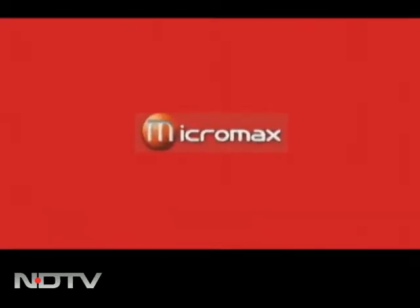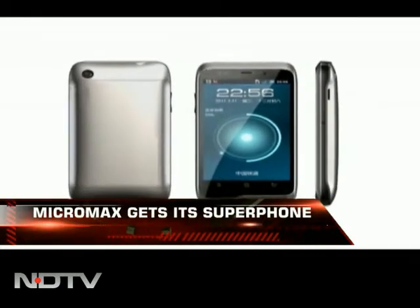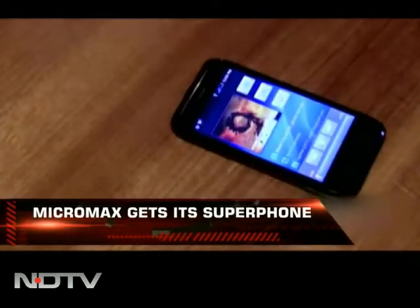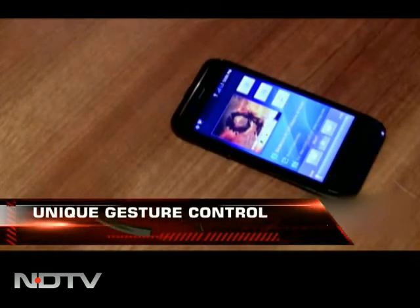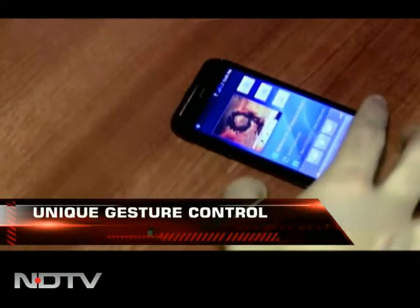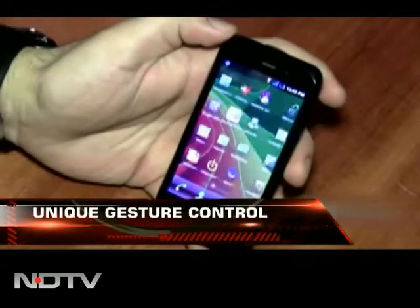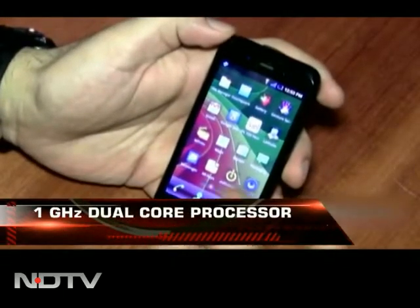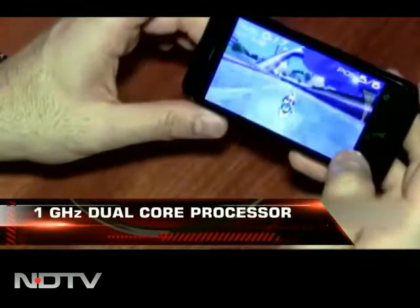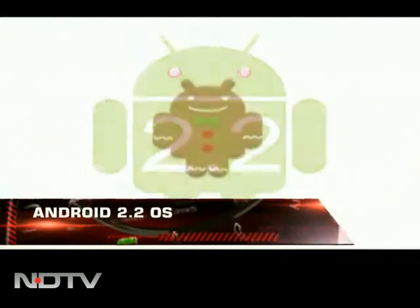Micromax is back in action. It has now got its Superphone, and when we say Superphone, we literally mean it. The phone brags of unique gesture controls that will enable users to answer or reject calls, scroll through lists like contacts, gallery, music playlist, etc. Other features of the smartphone are a 3.8-inch touch display, a 1GHz dual-core processor, and it's based on Android 2.2, which is upgradable to Gingerbread.